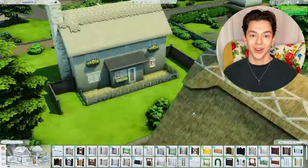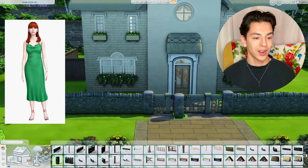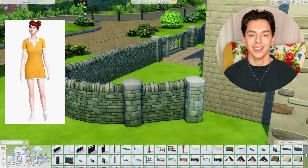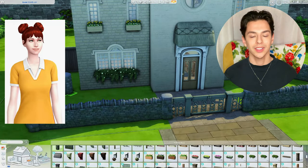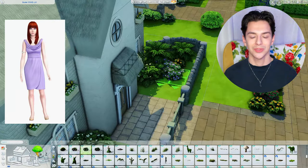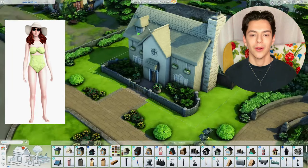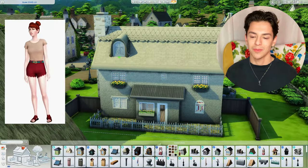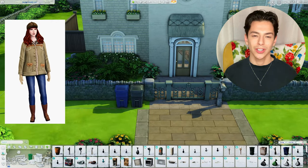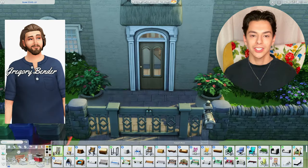Starting off with Georgia — Georgia Bender. She is a painter and really loves bowling. She actually bought this house shortly after graduating college with some help from her parents, who wanted to start her off with a place of her own in downtown Finchwick in Henford-on-Badgley.